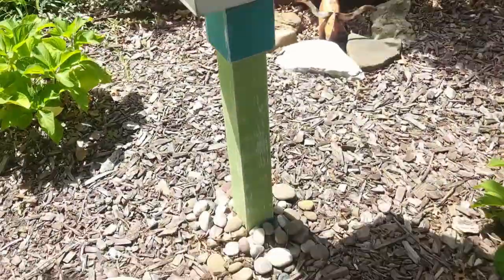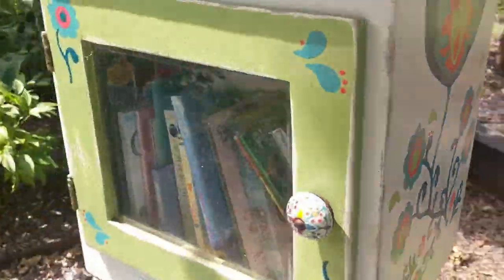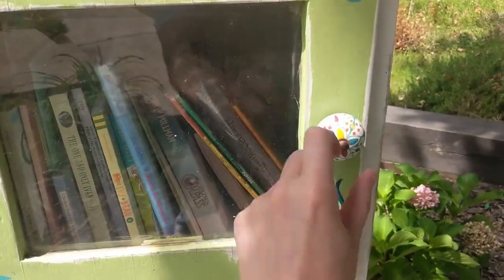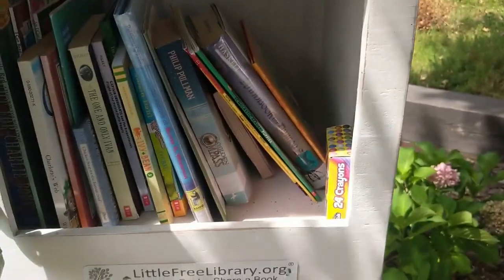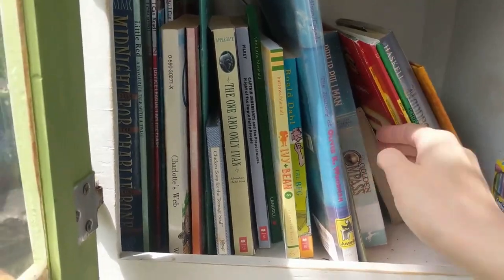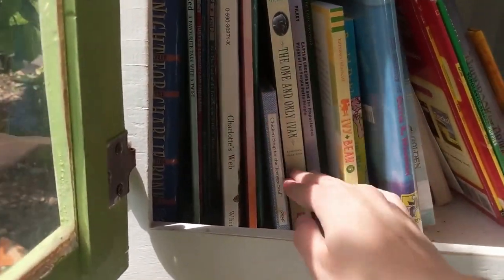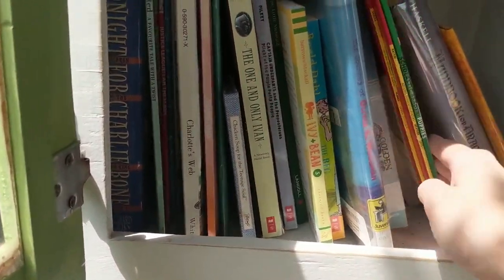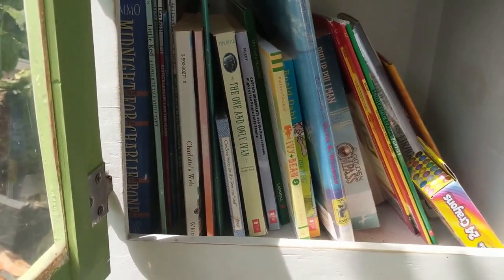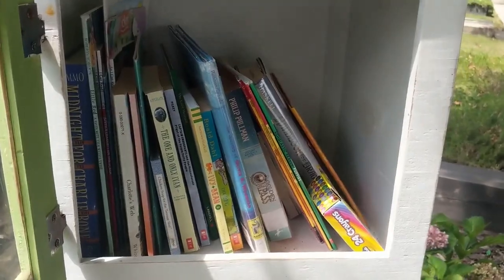Look how adorable the painting on this one is — super cute, and here's the front. It's adorable. Let's see what they have. I love this handle too. They've got the Golden Compass — that's a good one. Looks like lots of kids' books at this one again. I wonder if I could leave something — I don't know if I have anything that's this age range. Definitely room for some more.